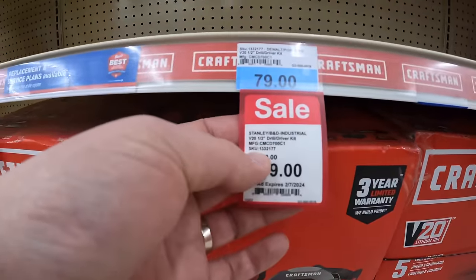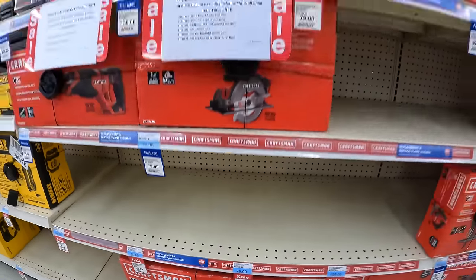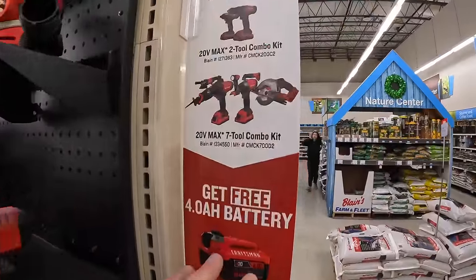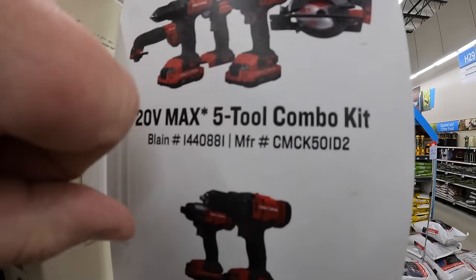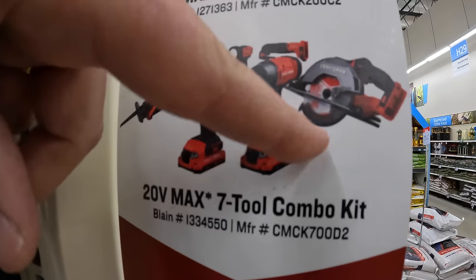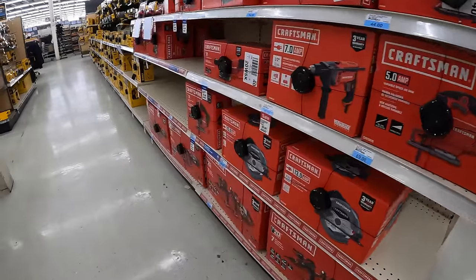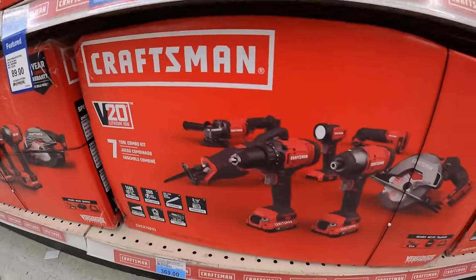$59 for the drill driver as a kit, and $79 for the cordless inflator. The 5-tool combo kit includes an oscillating tool, drill driver, impact driver, light, and circular saw. The 2-tool combo kit includes impact driver and drill driver. The full-size reciprocating saw, grinder, oscillating tool, and light are also included — and you get a free 4 amp hour battery with that. The 7-tool combo kit is $369, also with a free 4 amp hour battery.